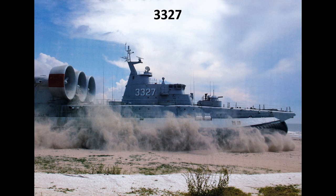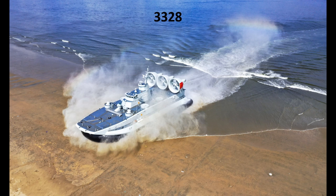China then produced a further two Zubrs from kits provided, with hull numbers 3327 and 3328, which had ended service by 2018. By this time the PLA Navy was the equal largest operator of the Zubr with Greece, with all craft allocated to the Southern Theatre Command.